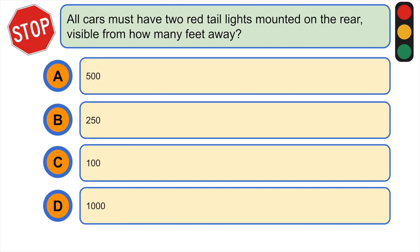All cars must have two red tail lights mounted on the rear, visible from how many feet away? A) 500 feet, B) 250 feet, C) 100 feet, or D) 1,000 feet.